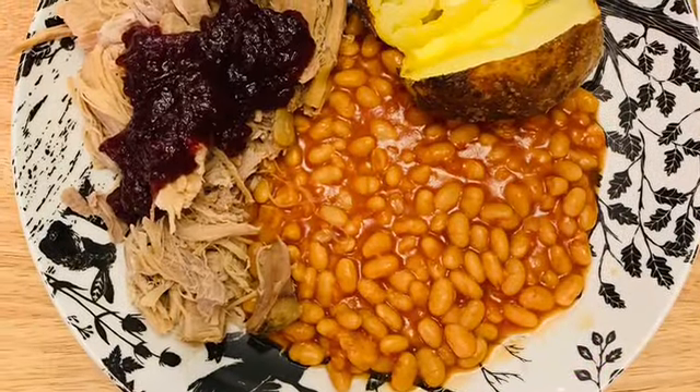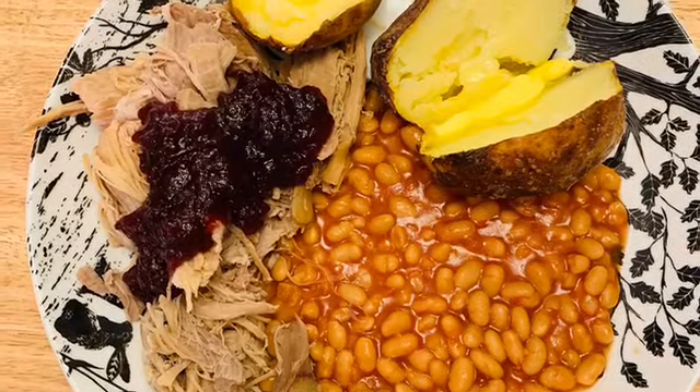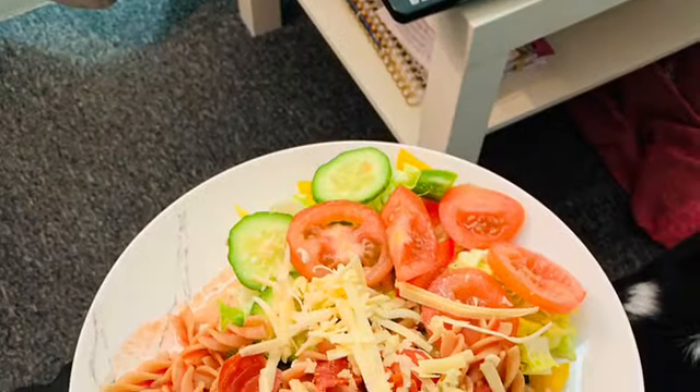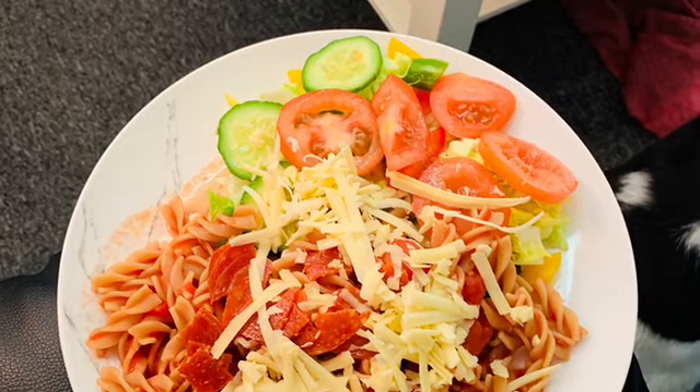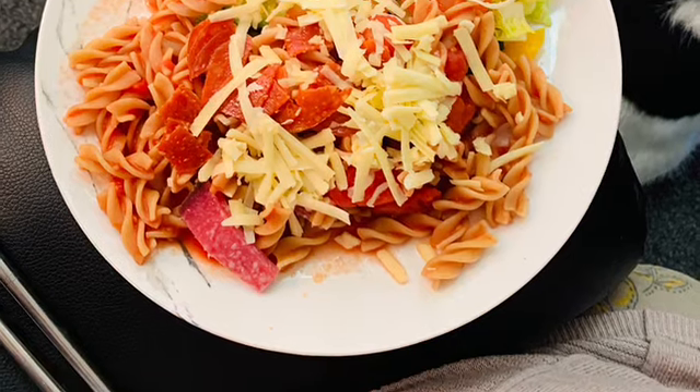The first meal is pulled pork jacket potato with baked beans and chutney. The next meal was a lunchtime meal — pasta with pepperoni and salami, salad, and a little grated cheese on top.